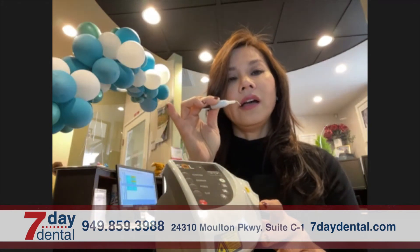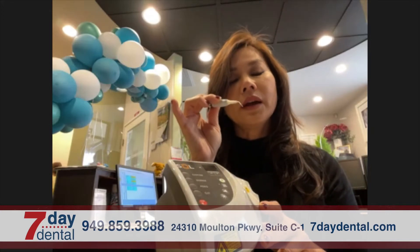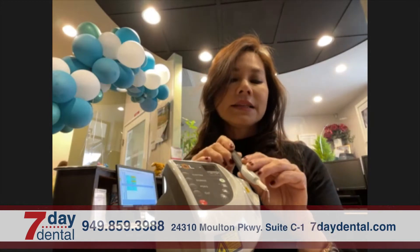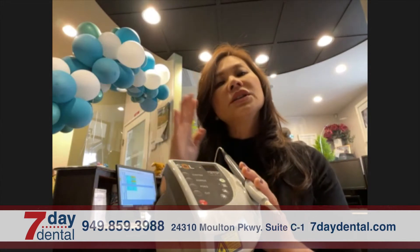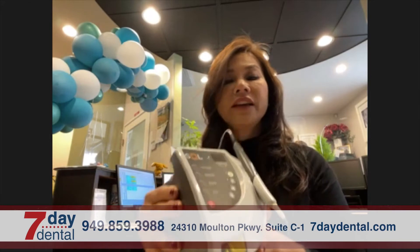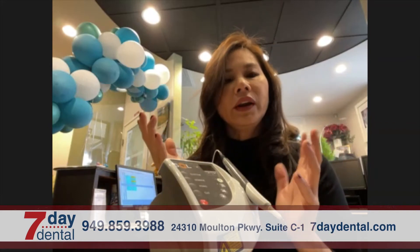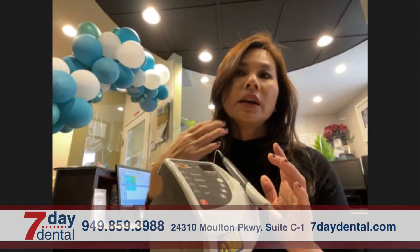It depends on the severity of the patient's condition. If we do need to remove a whole lot of gum tissue, then the patient might need to be locally anesthetized here and there, but normally we don't have to. This is fantastic because the end result is phenomenal and it will prevent the patient from needing further gum treatment, which is more invasive. I would consider this non-invasive because I don't have to open the gum. Healing is great — it's just that night you might feel a little uncomfortable. Afterwards we massage and irrigate very well with medication to eliminate all the bacteria.